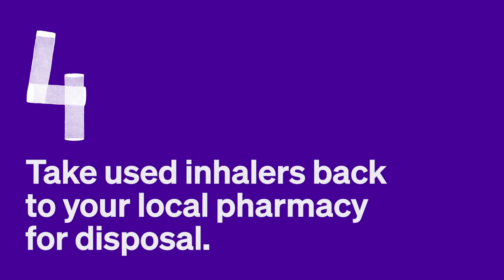Four: take used inhalers back to your local pharmacy for disposal. Don't put your used inhalers in the bin. Instead, take them to your local pharmacy the next time you visit. They'll get rid of them in the most environmentally friendly way.